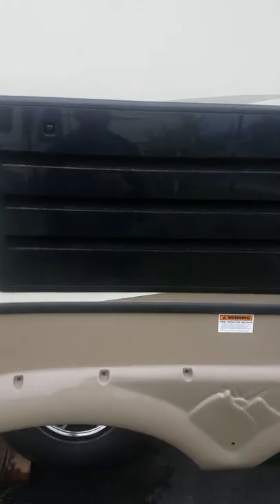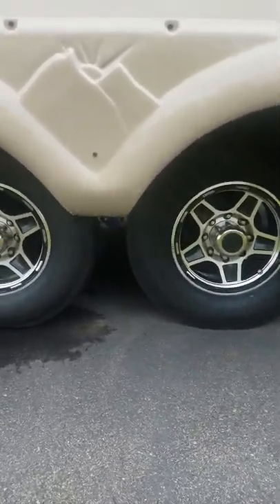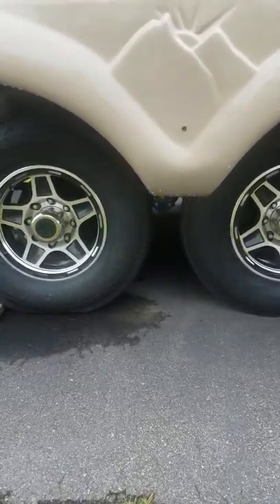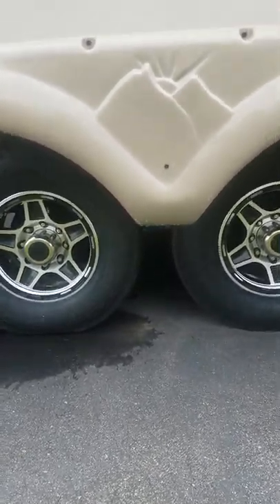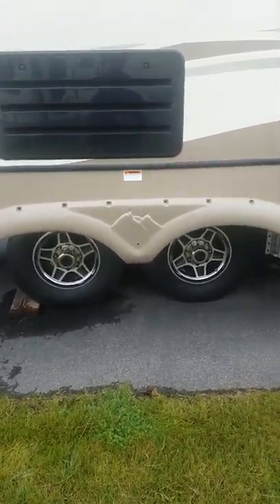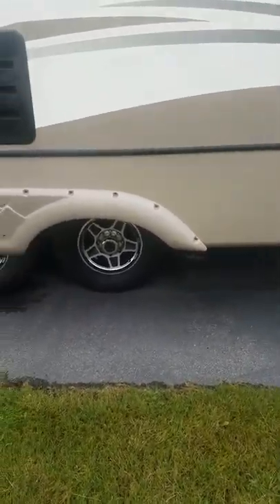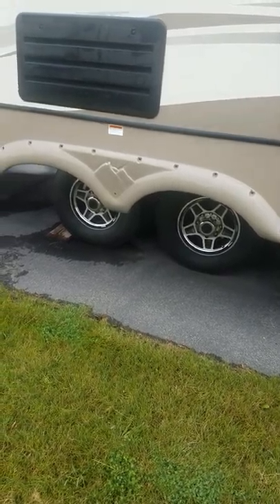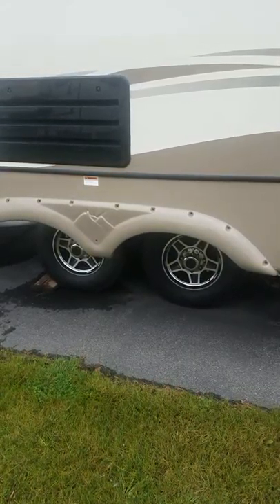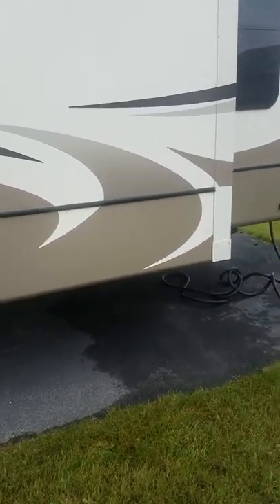Coming down to the suspension, we have the Road Armor system. This is a new product for Montana. The Road Armor system in conjunction with your kingpin has decreased the vibration on the overall coach by 30%. On this one, overall travel between the front axle and rear axle gives you close to about six inches of independent travel between those two axles. Going down the road, it dampens bumps, decreasing wear and tear on the coach, your truck, and the overall pulling factor when towing.